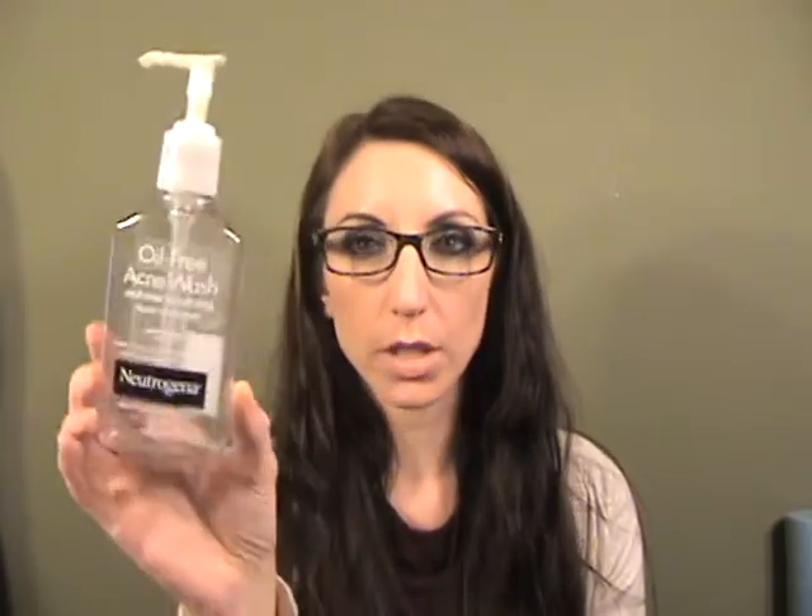This is the Oil-Free Acne Wash Redness Soothing Facial Cleanser from Neutrogena — the green one. This is really good. My facialist told me to use something with salicylic acid, so I've been using this in the evening and a SIBO cleanser in the morning, and I think my skin is doing as well as it's done in a long, long time. This versus the orange one — I don't really see a whole lot of difference; this smells a little bit better.